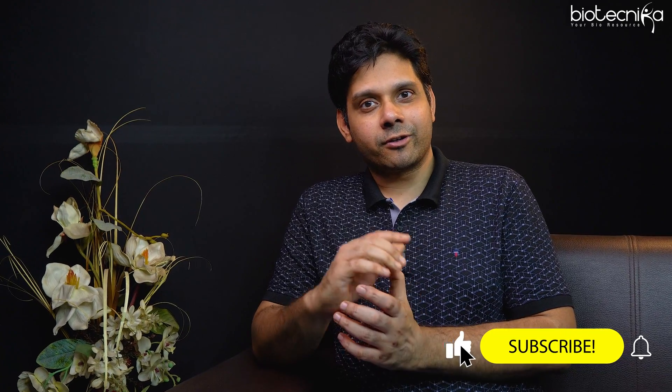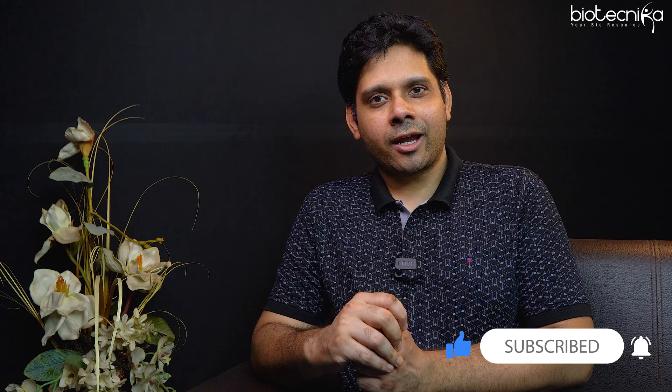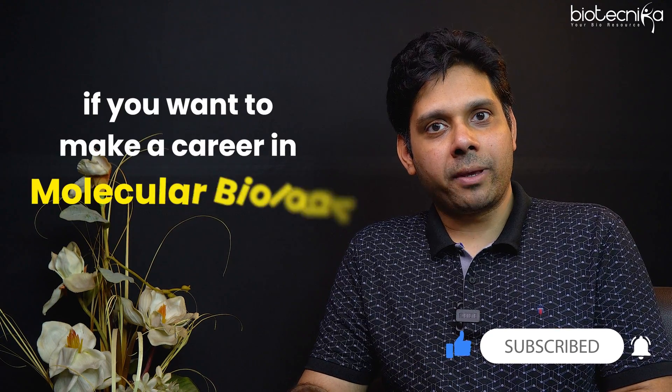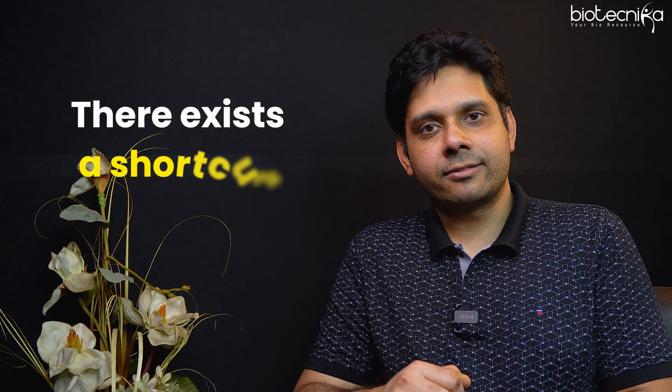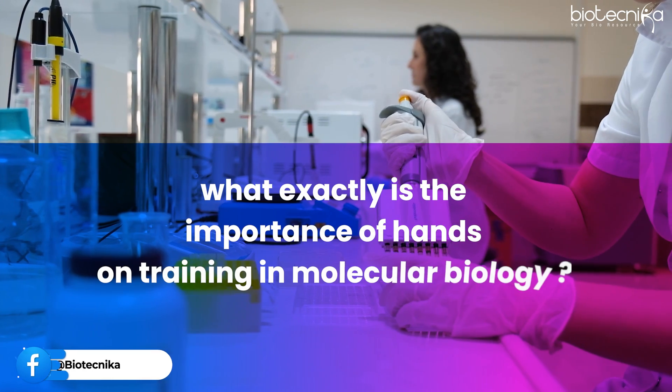We all are always looking for shortcuts to achieve success. It is easy to say that there is no such shortcut available, but definitely if you want to make a career in molecular biology, there exists a shortcut. We'll discuss about that, but before that let us understand what exactly is the importance of hands-on training in molecular biology.